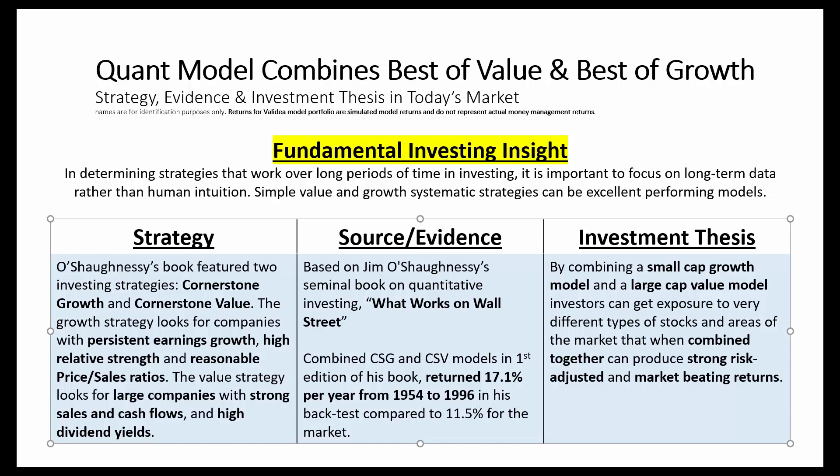The growth strategy looks for companies with persistent earnings, high relative strength, and reasonable valuations. The value strategy looks for companies with strong sales and cash flows, and high dividend yields.